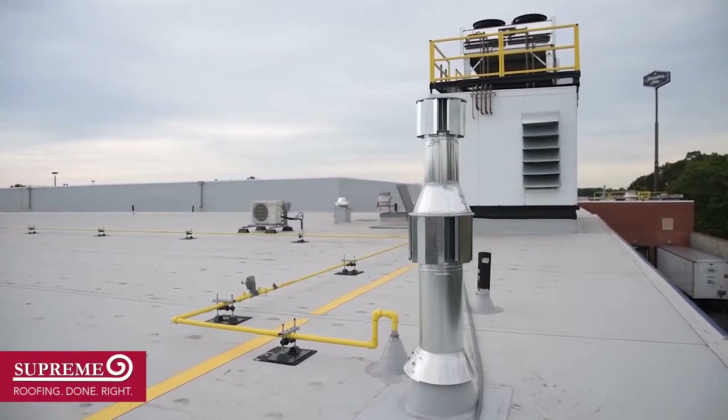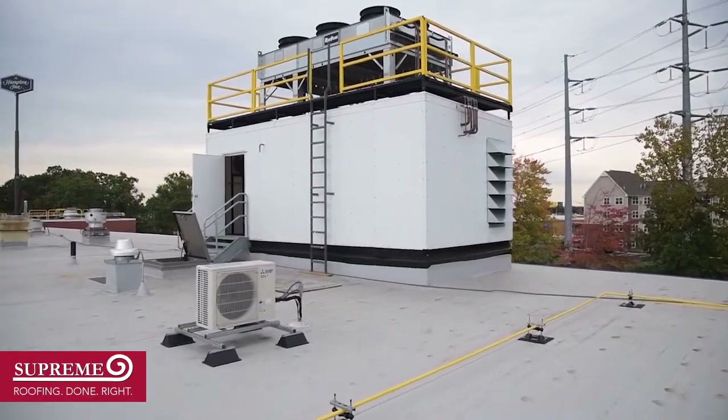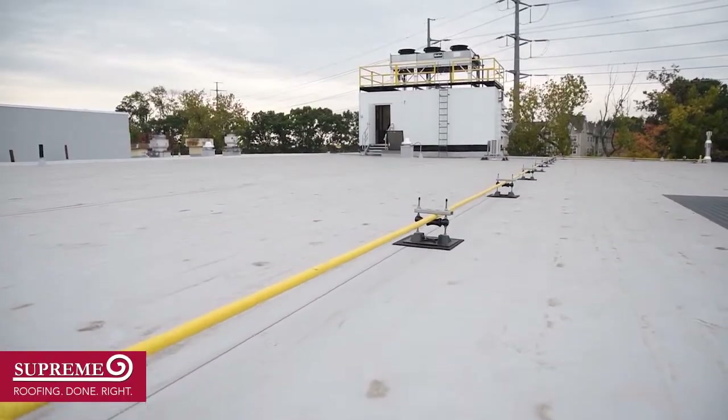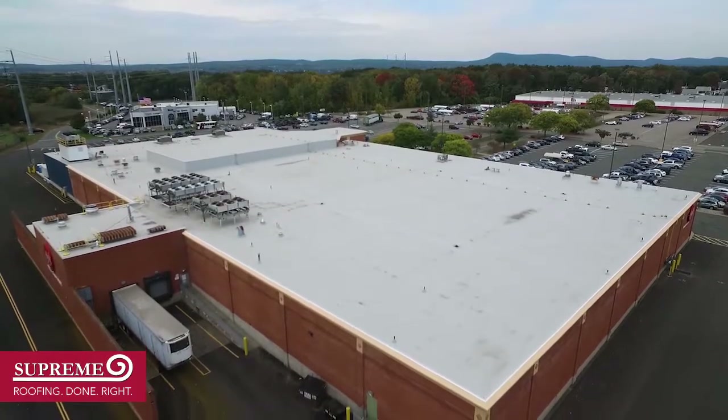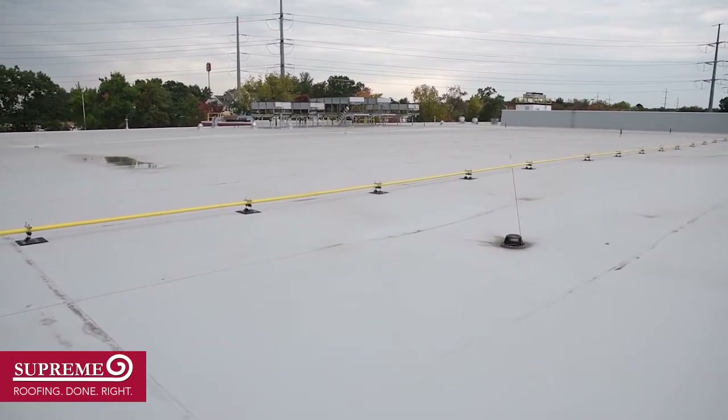It was a gray 060 TPO mechanically attached system. The new construction part of the building was a fully adhered spec. The 65,000 square foot section, we did mechanically attached 060 gray TPO roof on there.